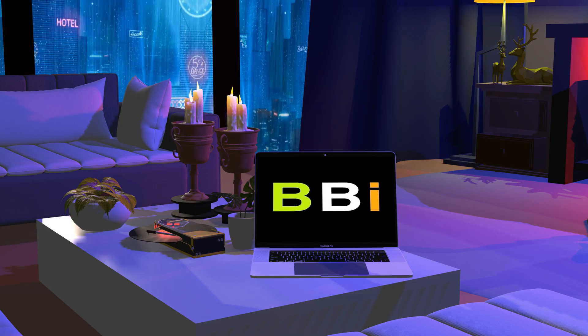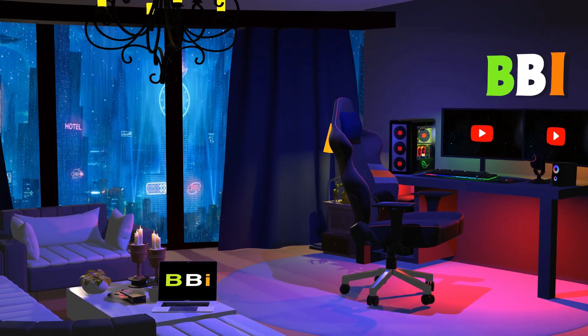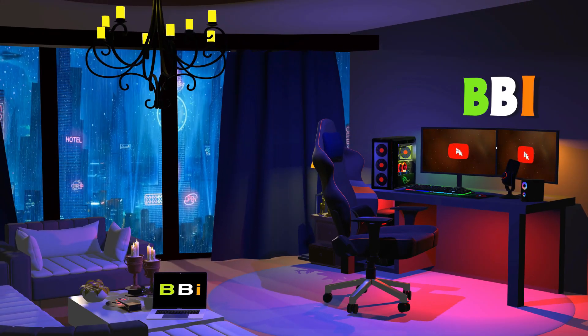Welcome to Best Budget Info. We review tech products to help you make the best purchasing decision. Our team stays busy to keep you updated on the latest tech trends.